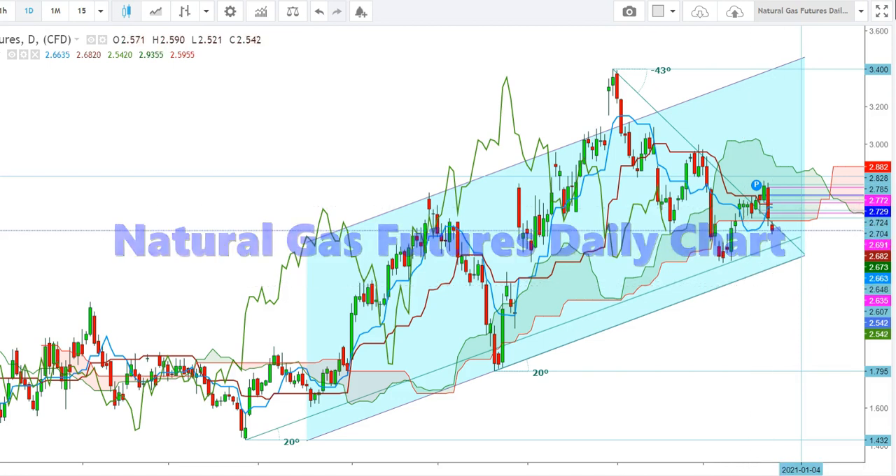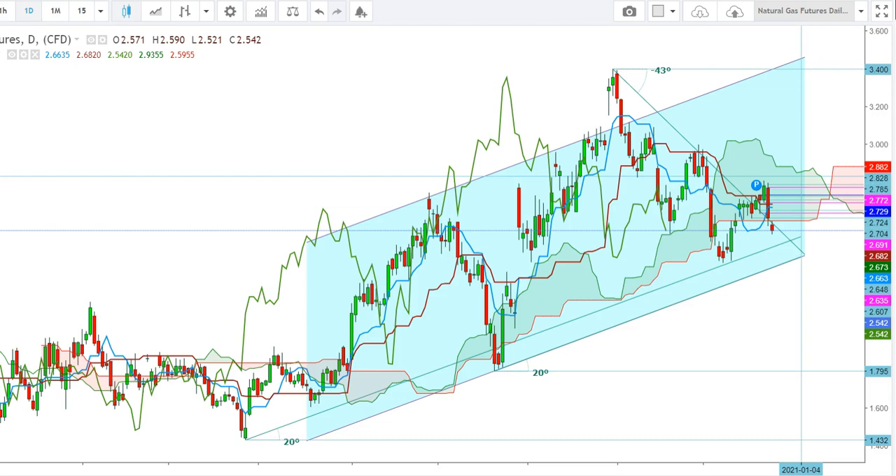Friends, here you can see that the Natural Gas February contracts have finally found a strong support at the level of $2.521. From here I find that the Natural Gas Futures were setting up for a sharp reversal.